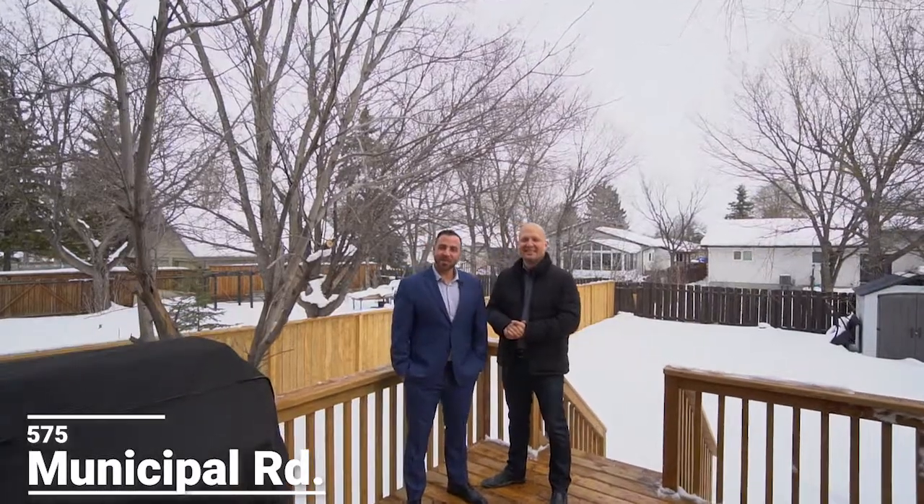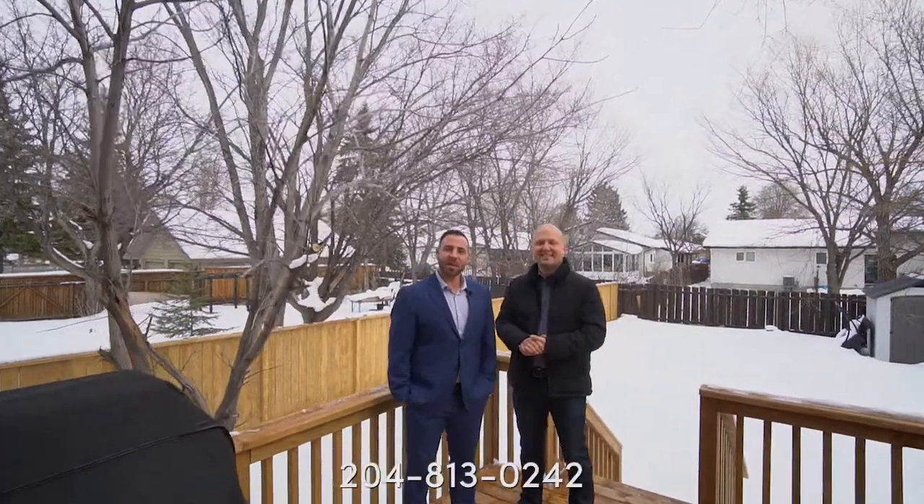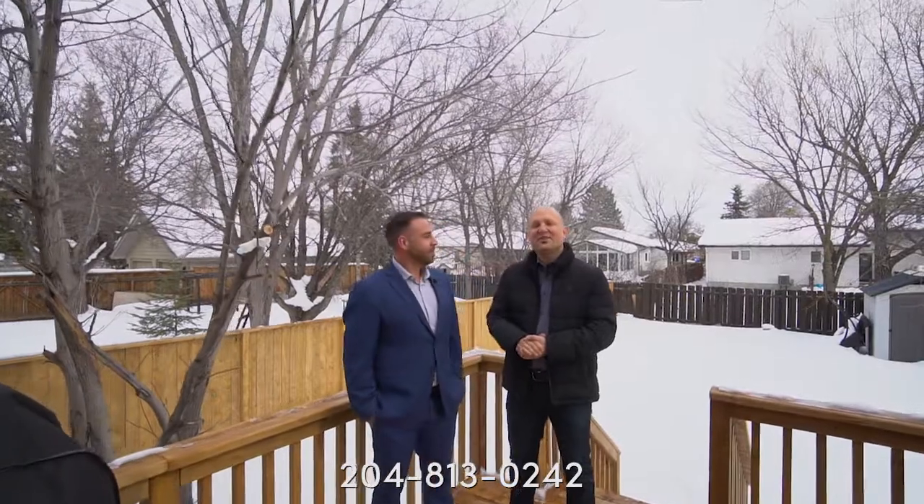If you guys want to see this home, message us on Facebook or Instagram, or give us a call at the number below. I'm Ryan Jones, and I'm Sean Carady from RE/MAX One Group, your neighbourhood real estate experts.